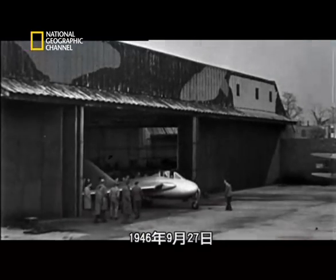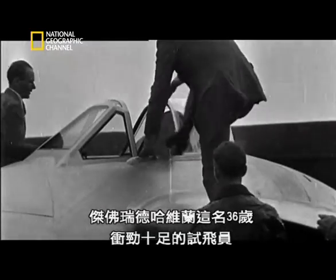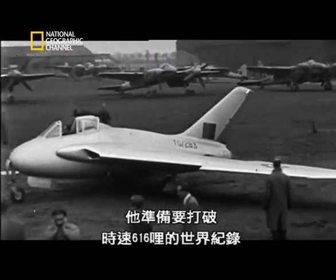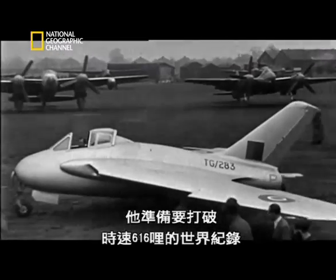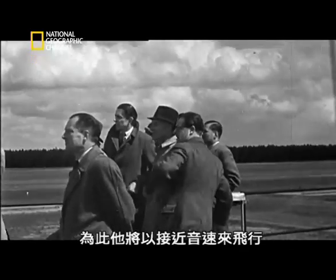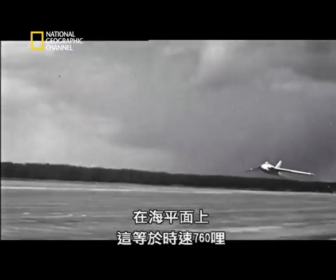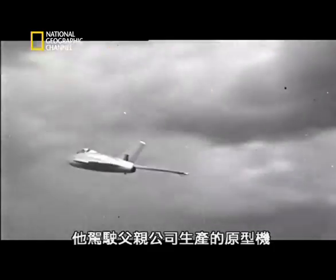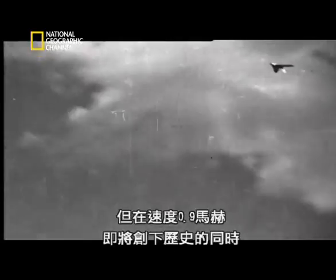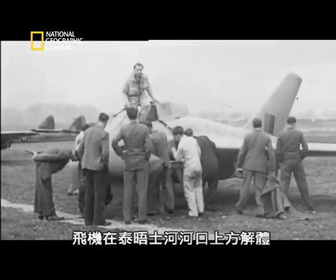On September the 27th, 1946, a dashing 36-year-old test pilot called Geoffrey de Havilland set out to make history. He was preparing to beat the world record of 616 miles per hour and become the fastest man on the planet. To do so, he would be flying close to the speed of sound — at sea level, 760 miles per hour. His aircraft was a prototype built by his father's company, the DH-108 Swallow. De Havilland took to the air, but at Mach 0.9, a whisker from history, the plane disintegrated over the Thames Estuary.